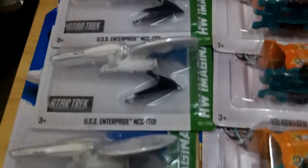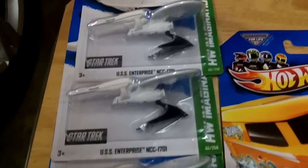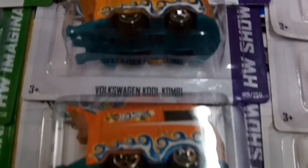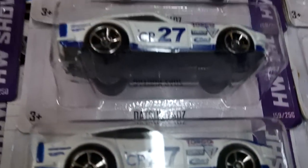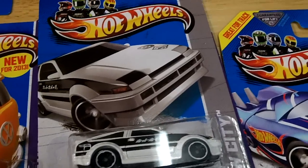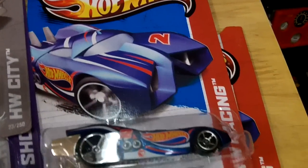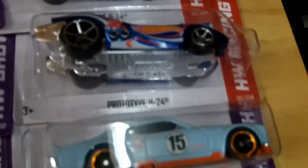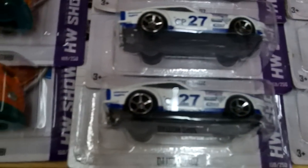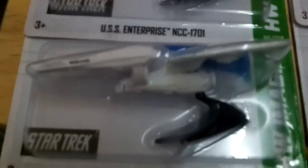I was able to do a little hunting while there, didn't find anything good — a lot of old stock over there. Went to Target and Walmart, went to Walmart in Lauderdale Lakes — not the best place to go hunting, but I didn't know better.